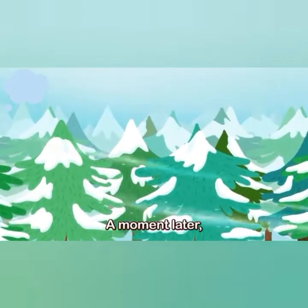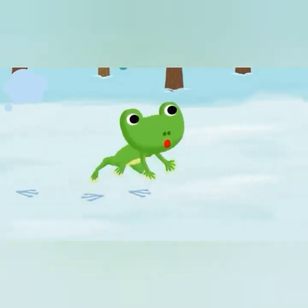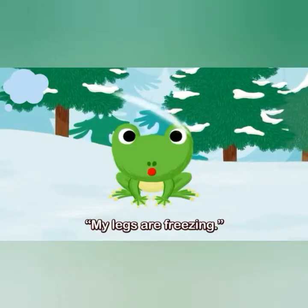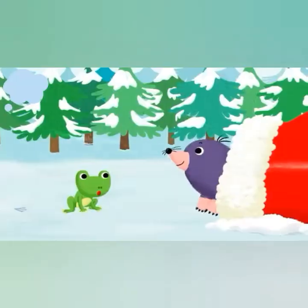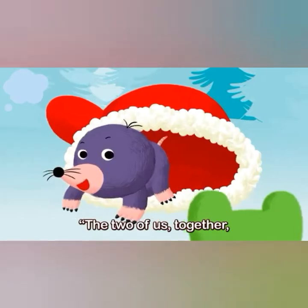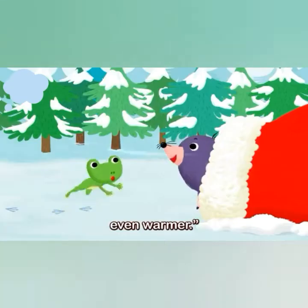A moment later, a frog hopped to the mole. "Mole, may I come in? My legs are freezing." "Sure, come on in. The two of us together will make the home even warmer."